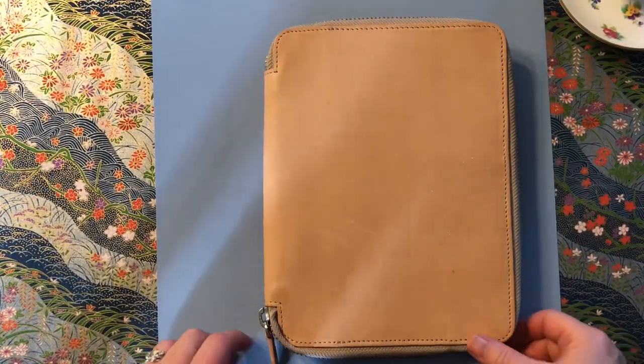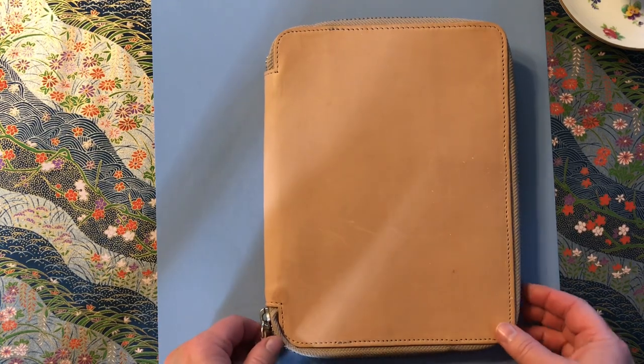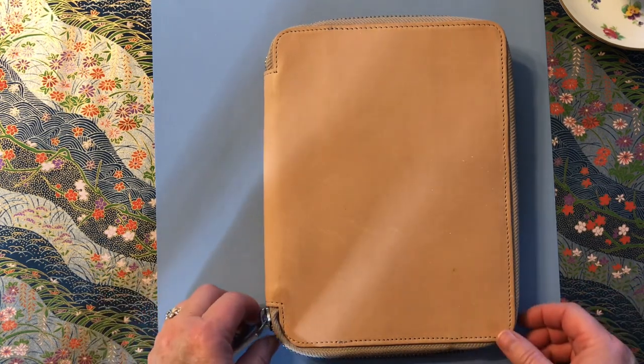Hi everybody, this is Desiree, and today is going to be kind of a quick video, just outlining what I'm going to be using in terms of journals for 2022.